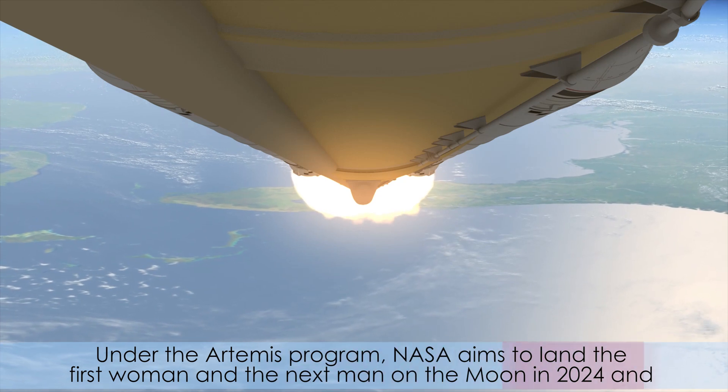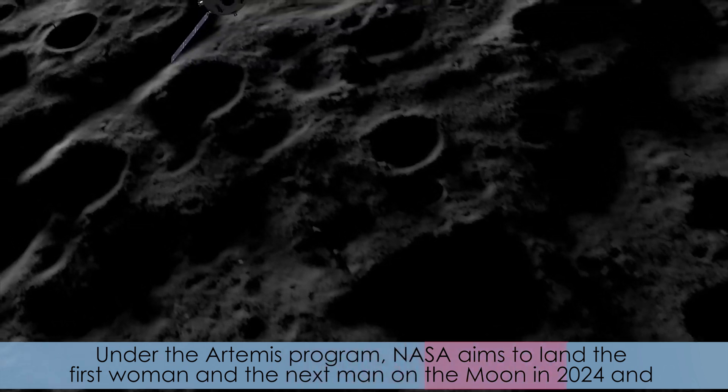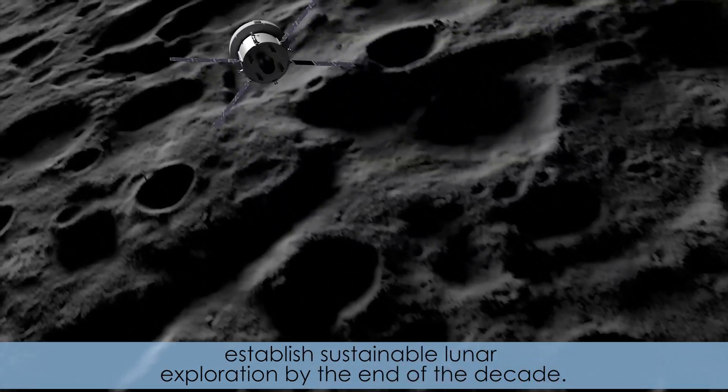Under the Artemis program, NASA aims to land the first woman and the next man on the moon in 2024 and establish sustainable lunar exploration by the end of the decade.